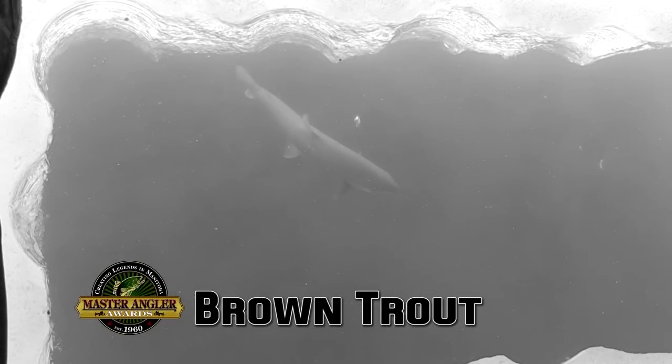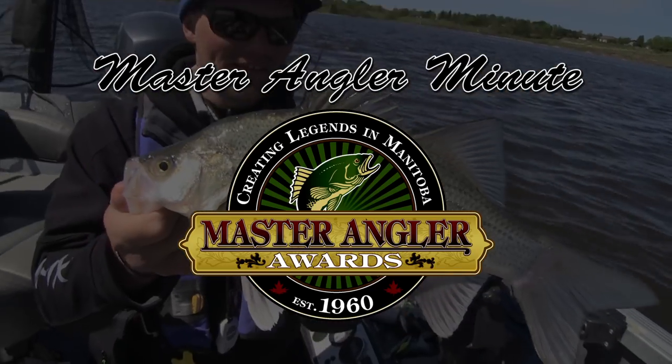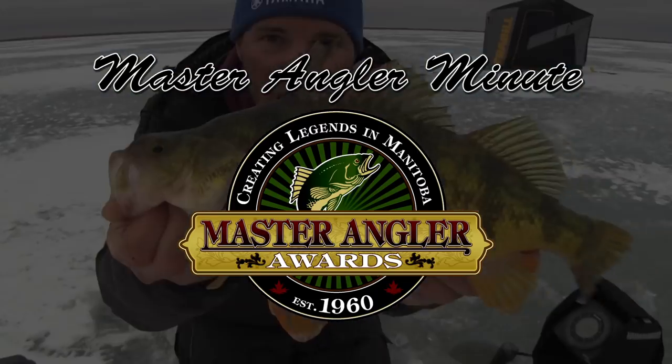Oh, what do we got here? Look at this brown trout. That is a Manitoba master angler. Incredible.